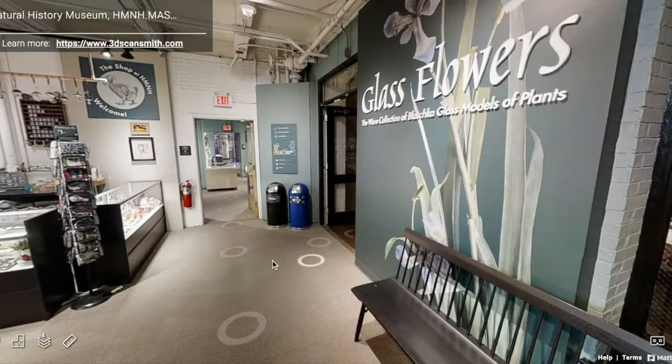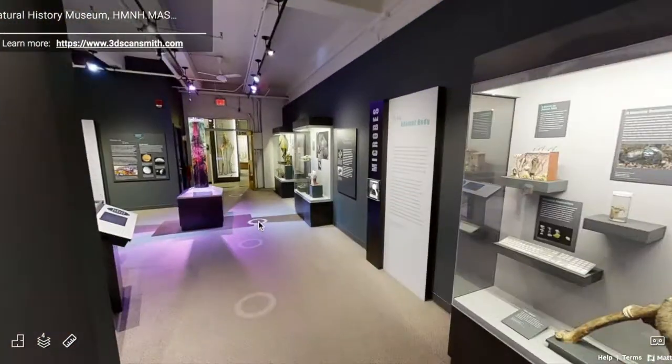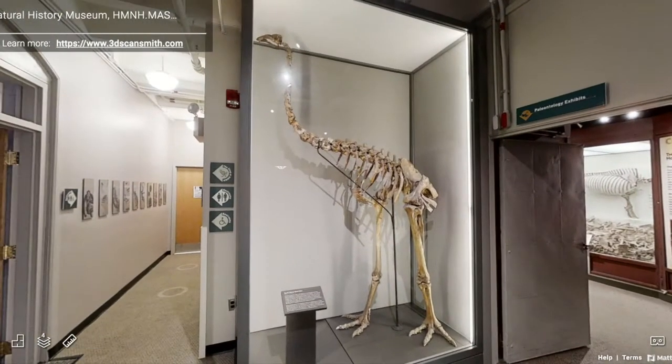When I first visited the Harvard Museum of Natural History, I had a school assignment to visit a museum, find an object, and observe it for 20 minutes without reading anything or talking to anyone about it.